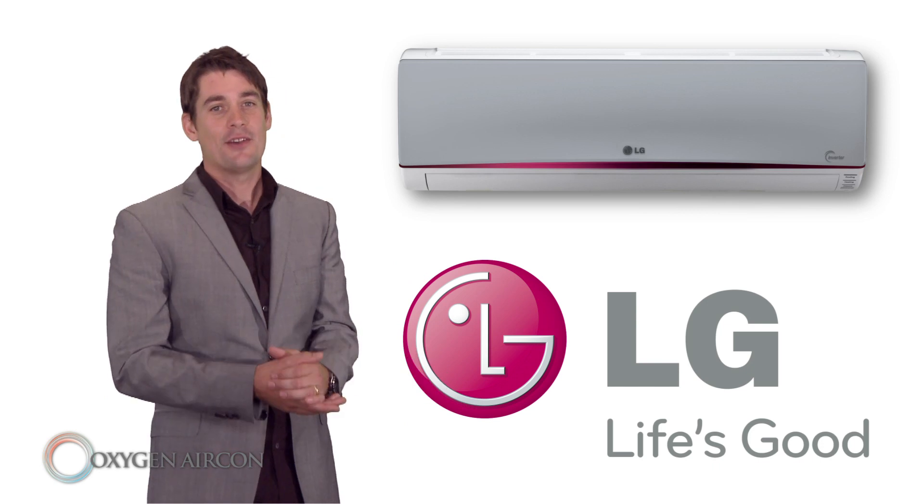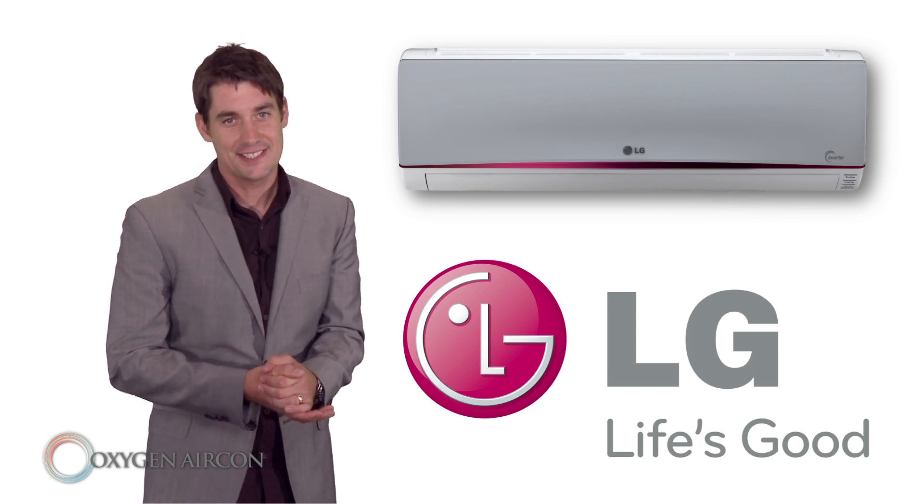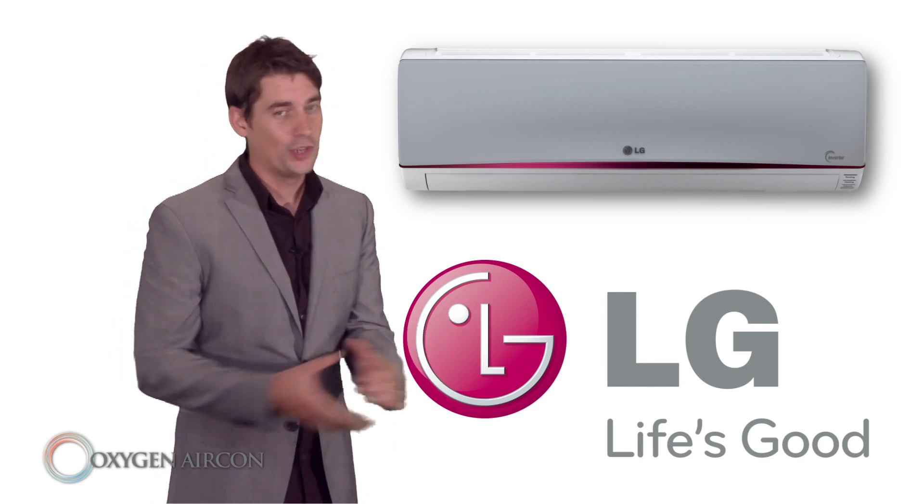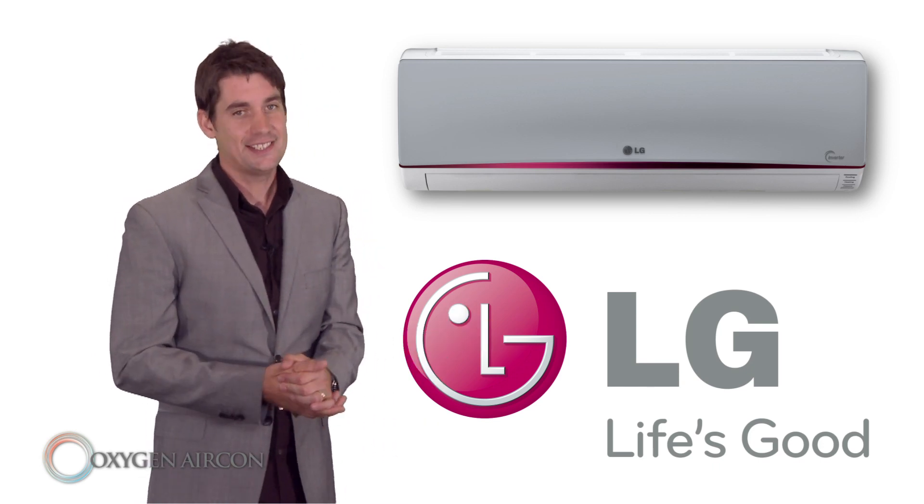The LG range are amongst the most efficient in the marketplace to date and will save you money over conventional heating systems. And we all want to save money on home heating costs.